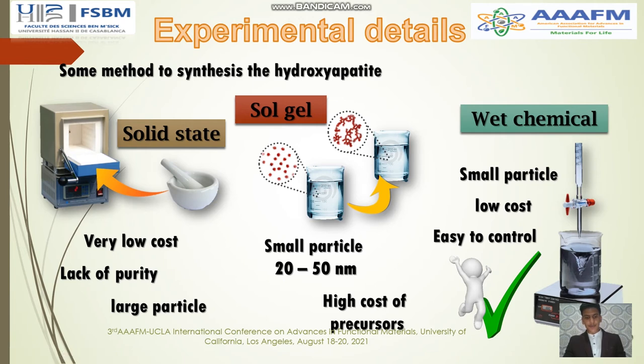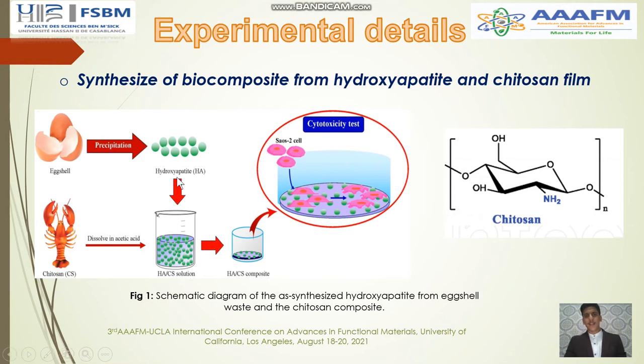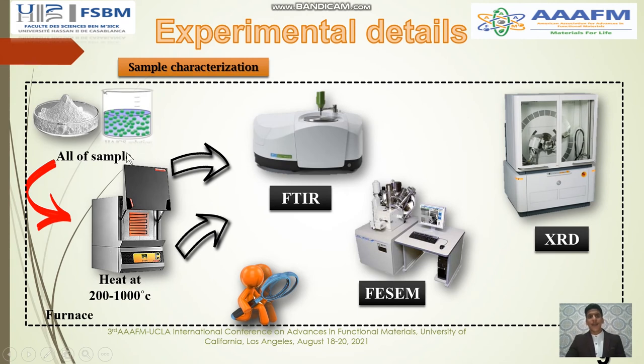In our work, we used the wet chemical method. This figure explains how we synthesized the biocomposite from hydroxyapatite and chitosan film. The hydroxyapatite was extracted from eggshell waste and chitosan was extracted from crustaceans, with a degree of deacetylation of about 90 percent. This is a schematic diagram of the synthesized hydroxyapatite-chitosan composite.